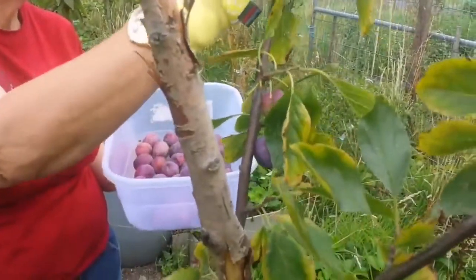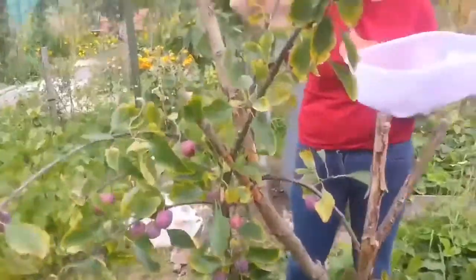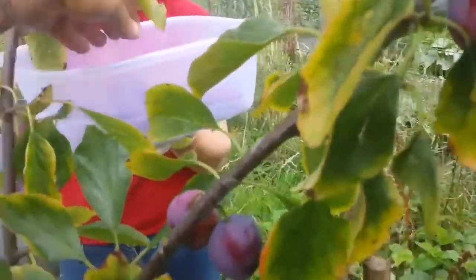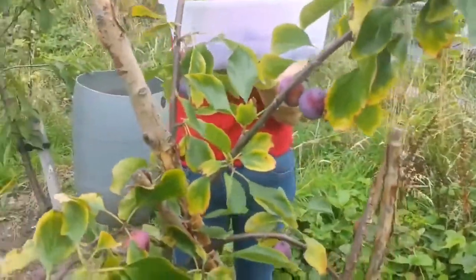They didn't float. This is our water tank, and I put one in just to see if it floats. No — that is definitely denser than the water. It sunk. So it is denser.